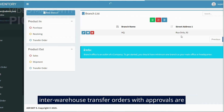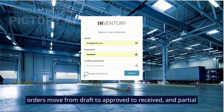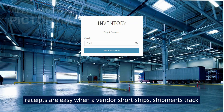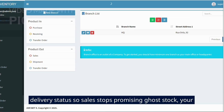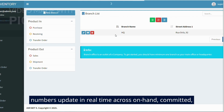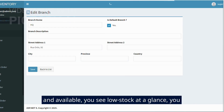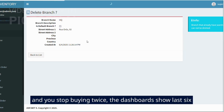Inter-warehouse transfer orders with approvals are native. Purchase orders move from draft to approved to received, and partial receipts are easy when a vendor short ships. Shipments track delivery status so sales stops promising ghost stock. Your numbers update in real time across on-hand, committed, and available. You see low stock at a glance, you see value, and you stop buying twice.